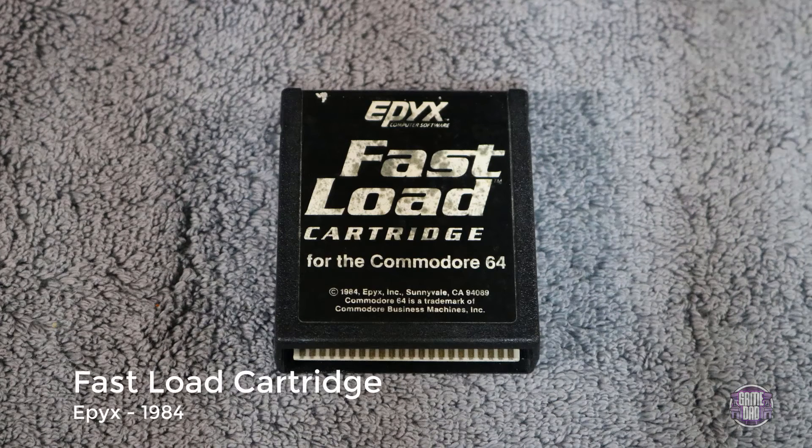Up next we have the Epix Fast Load Cartridge for the C64, released by Epix in 1984. This is not an actual game — instead, you plug this into your Commodore 64 and it allows the 1541, the 5.25-inch floppy drive games, to actually load faster. It's a pretty slow load time without it, and by today's standards it's a colossal amount of time, but this did make it much better back in the day.